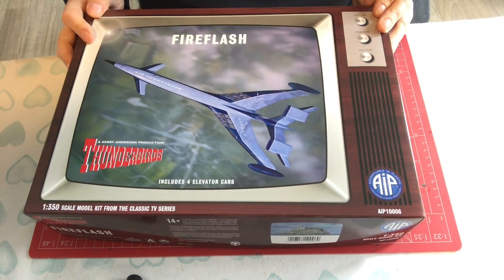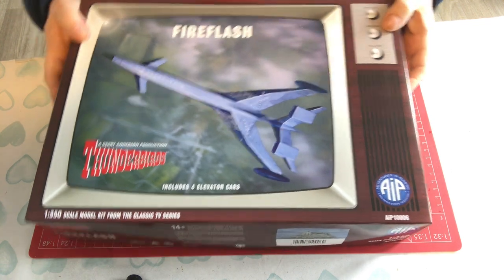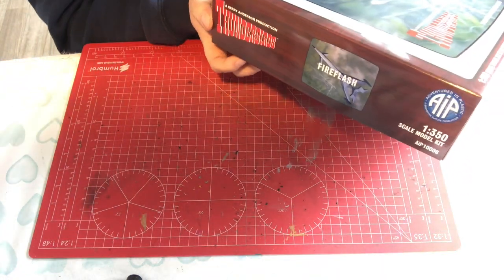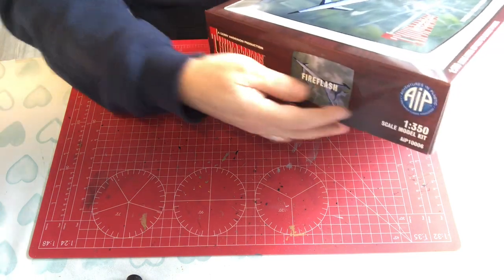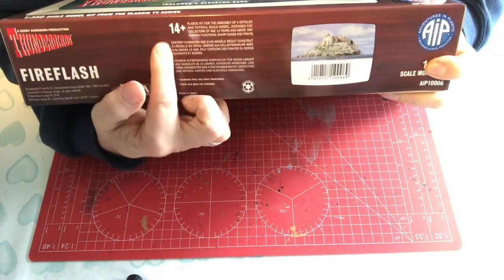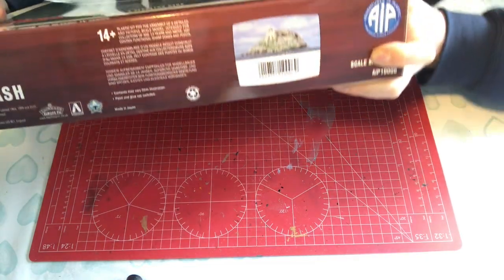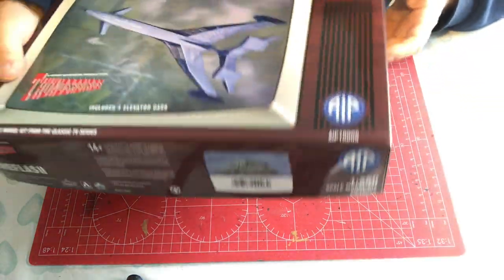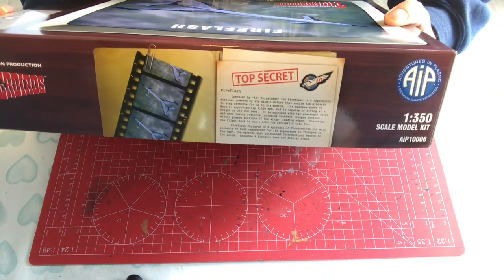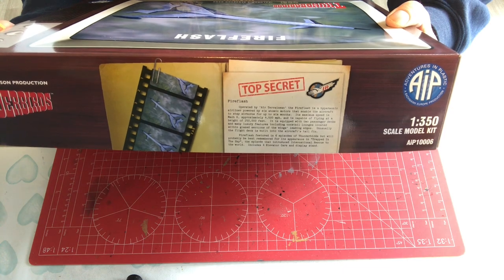The box looks like an old TV — absolutely glossy, looks lovely. On one side you get the same information as on the front. On another side it says age 14 plus with a little bit of information, and then on the last side there's some of that top secret information about the aircraft that I was telling you about.